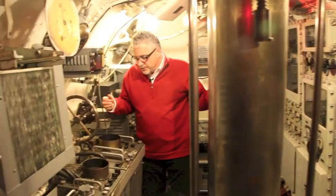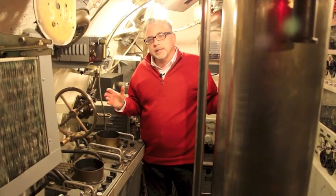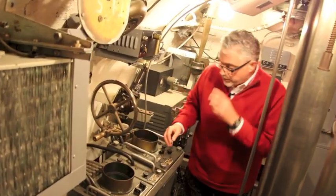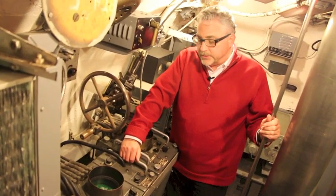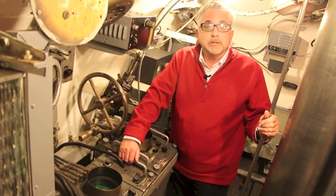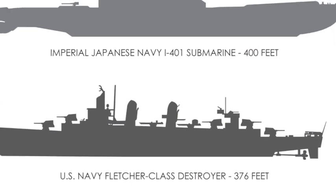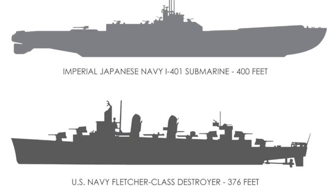Over here in the starboard aft section of the conning tower we have the radar station — basically the SJ-1 and the ST radar, which is this green scope here. Radar was a hugely important strategic development during World War II, and you would expect it would have played an important role in spotting the I-401, which was the largest submarine built during World War II and in fact remained the largest submarine built for another 20 years. You would think that a sub that size would have painted a huge radar signature.